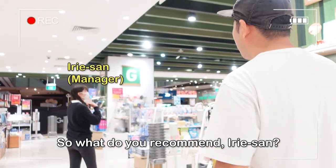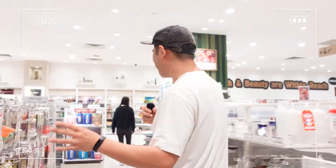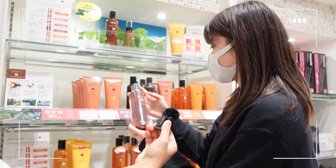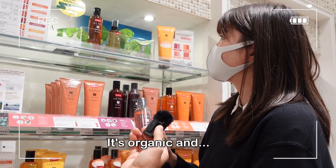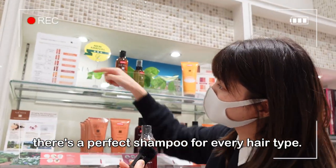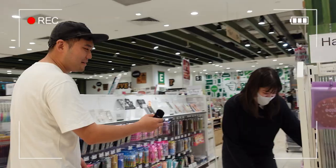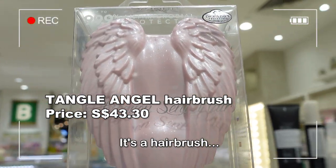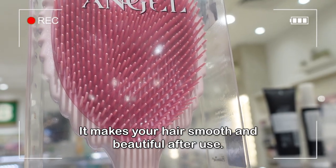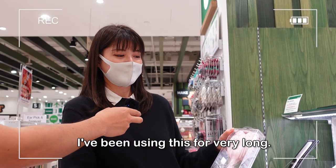The Japanese manager is there — she works at Tokyu Hands for eight years and knows a lesser-known product. It's a LAKASTA shampoo that was born in Nagano. It's organic. She also recommends a hairbrush that she personally uses, which makes hair look beautiful and is suitable for dry skin.